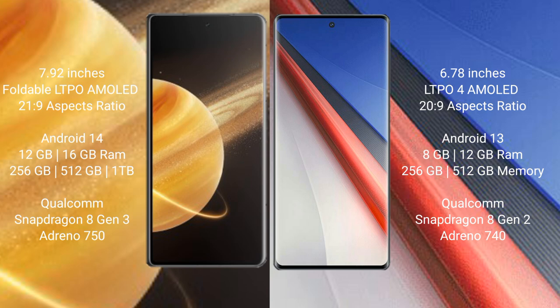Honor Magic V3 comes with 12GB or 16GB RAM and 256GB or 512GB or 1TB internal storage, powered by a Qualcomm Snapdragon 8 Gen 3 processor with GPU Adreno 750. Vivo IQ 11 Pro comes with 8GB or 12GB RAM and 256GB or 512GB internal storage, powered by a Qualcomm Snapdragon 8 Gen 2 processor with GPU Adreno 740.